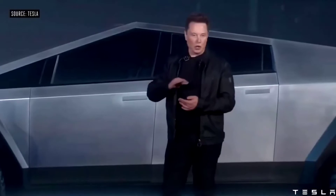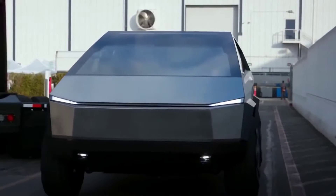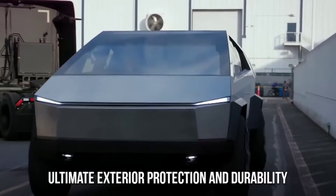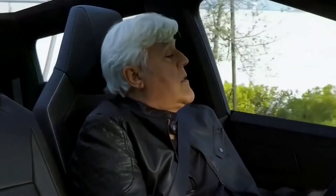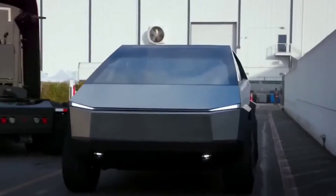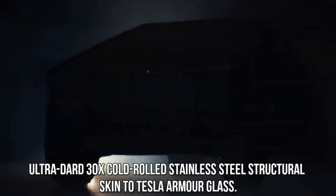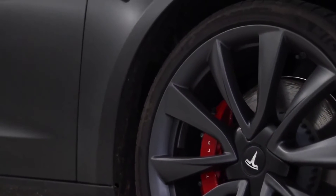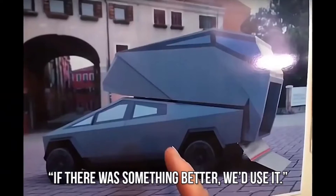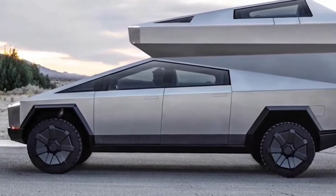The eye-catching design of the Cybertruck has gotten everyone talking about it. The exoskeleton is practically impenetrable. The external build of the truck enables it to maintain ultimate exterior protection and durability. Every component is made to provide ultimate passenger protection for superior strength and endurance — from ultra-hard 30x cold-rolled stainless steel structural skin to Tesla armor glass. As per Tesla: if there was something better, we'd use it.